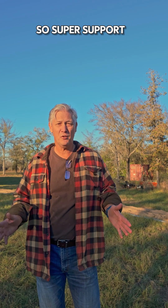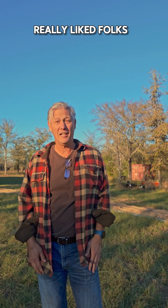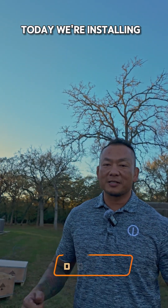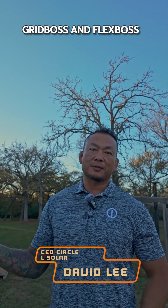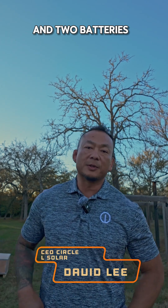Super support so far. Really like the product, really like the folks. Today we're installing 17.56 KW of PV along with a grid boss and flex boss and two batteries from EG4.